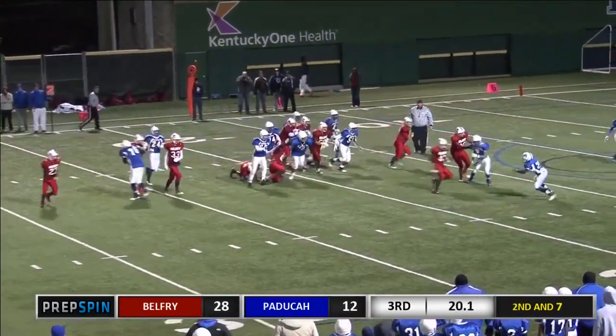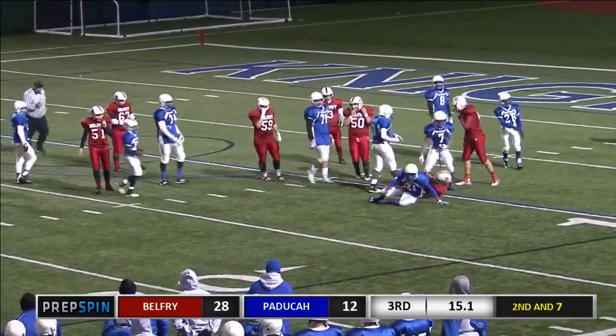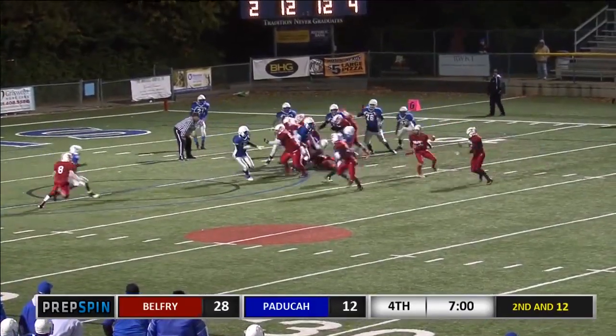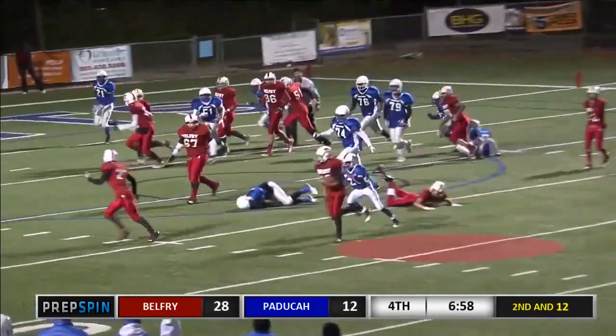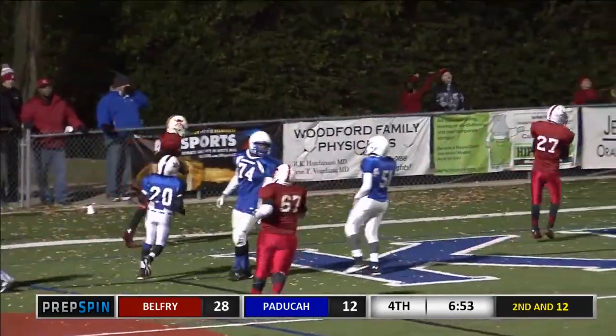They give it off to Hensley. He'll break it off to the outside, gets to the 10-yard line. First down for Belfry and goal from the 10. They turn, they give it on the option pitch back to Hensley — swinging wide left. He's going to walk in. Nobody in blue out there. Touchdown, Belfry.